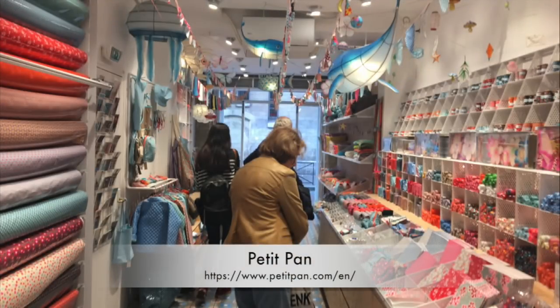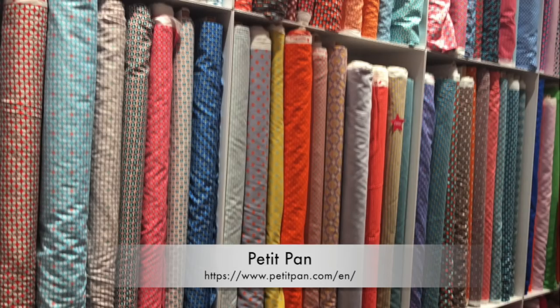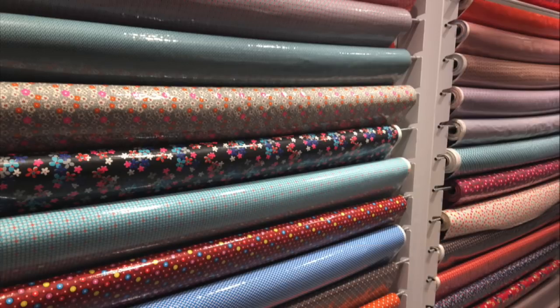Let me start with the Petit Pas, and it is mostly like a children's home decor and fabrics store. They've got cottons, they've got quilts, they've got oilcloth, trims, buttons — and it was just absolutely adorable.